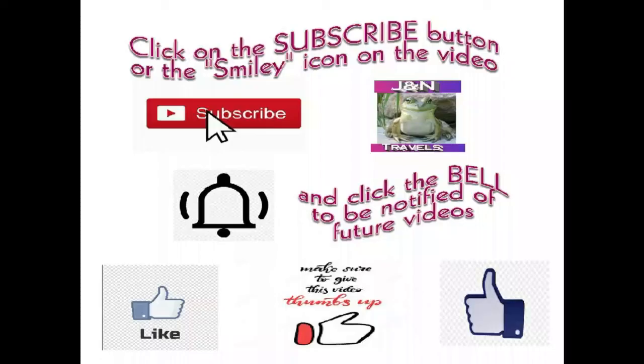Please subscribe by hitting the subscribe button or click on the frog icon on the video. Don't forget to click the bell to get notified of our future videos. And of course, please click on the thumbs up. And remember, stay young and have fun.